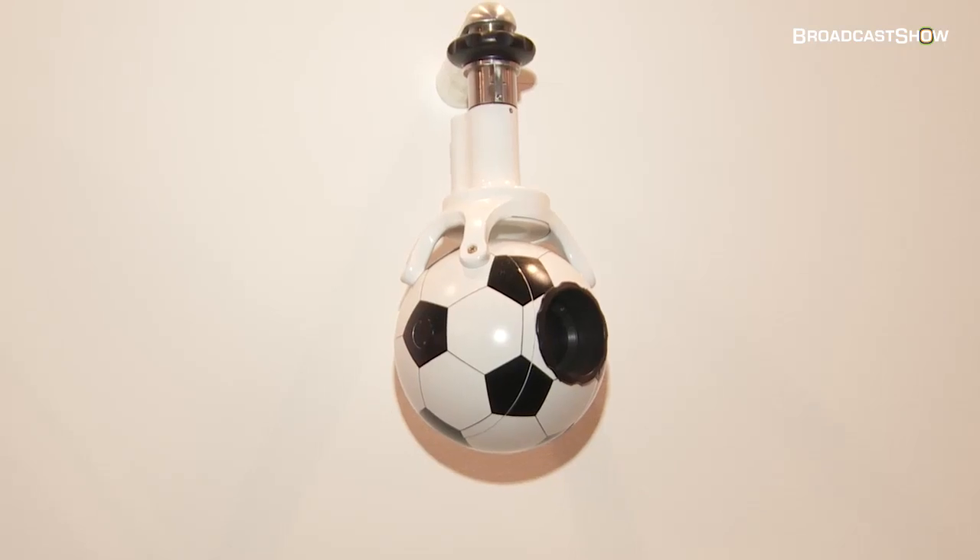We're here at the Q-Ball stand at IBC 2011. I love these — they look like footballs and they're cameras, it's amazing. We're here with Jim who's going to talk about some of the products, what they can do, and some of the new things they're showing at IBC. So Jim, what do we have?